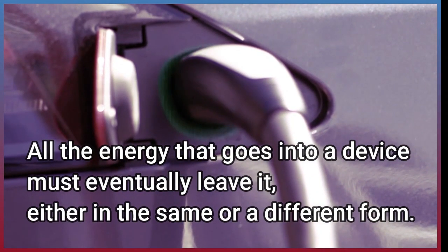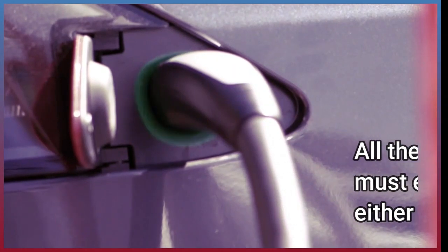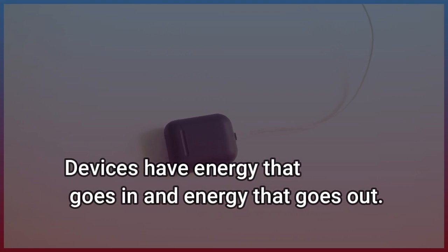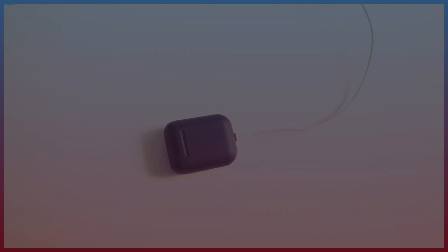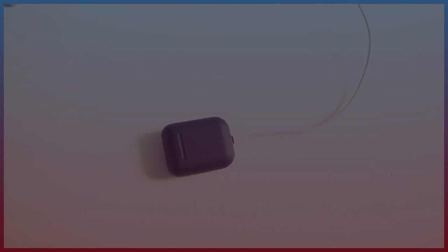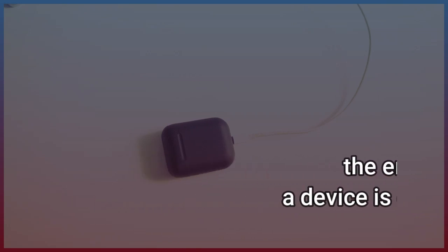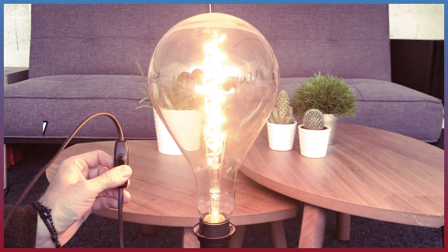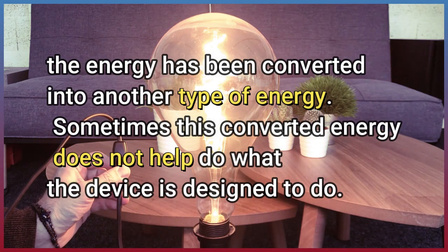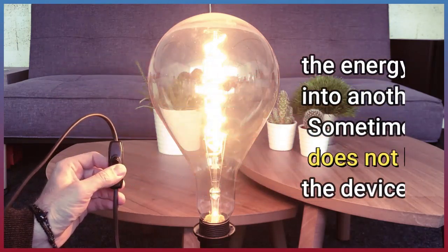All the energy that goes into a device must eventually leave it, either in the same or a different form. Devices have energy that goes in and energy that goes out. The energy that comes into a device is called input energy. The energy that comes out of a device is called output energy. The energy has been converted into another type of energy. Sometimes this converted energy does not help do what the device is designed to do.